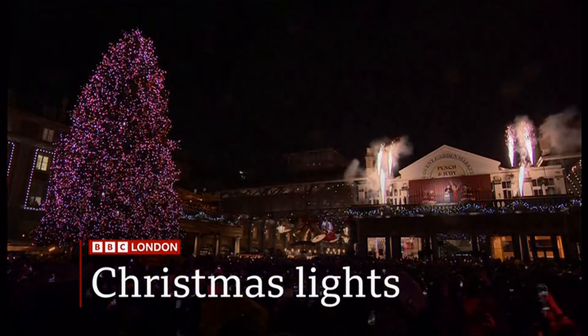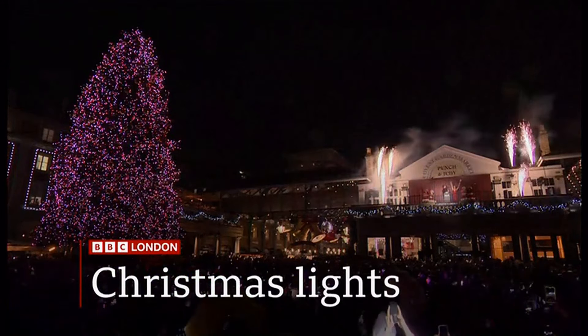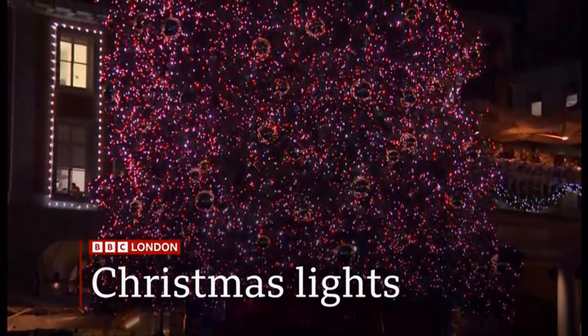Bringing the sparkle to Covent Garden as the Christmas tree lights are switched on for the festive season. Meanwhile, across the capital, it's slowly starting to sparkle with festive lights appearing on our high streets and shopping centres.